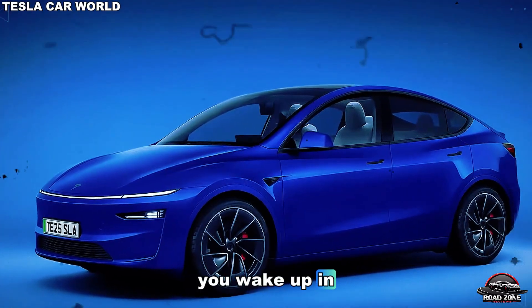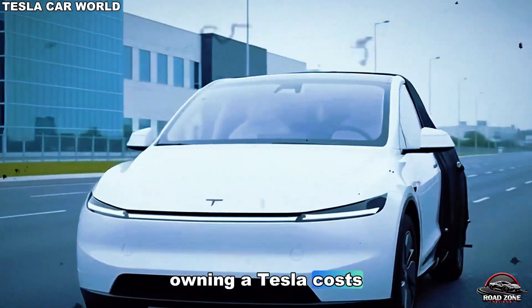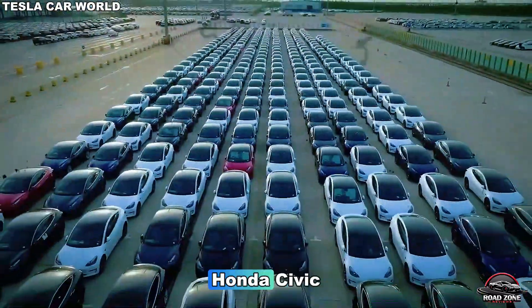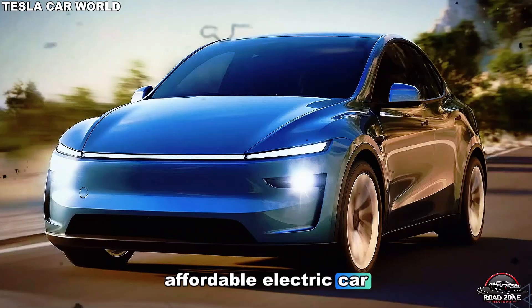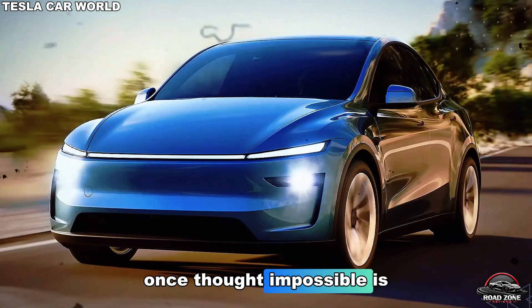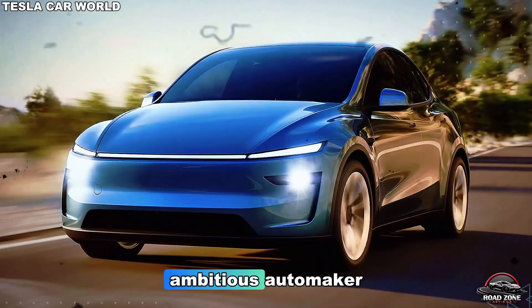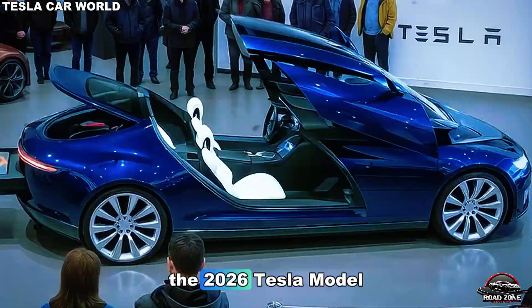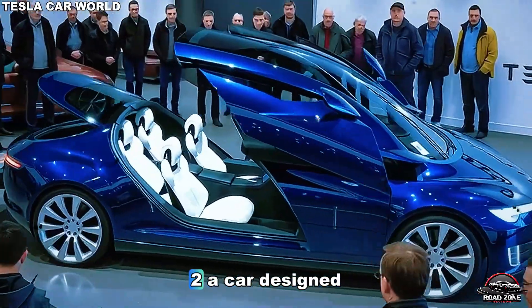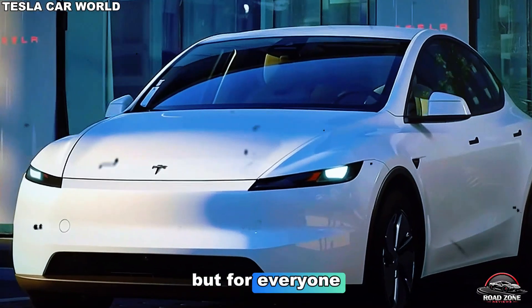Imagine this. You wake up in 2026 and for the first time ever, owning a Tesla costs less than a used Honda Civic. The dream of an affordable electric car, once thought impossible, is now real. And the world's most ambitious automaker, Tesla, has just dropped a bombshell: the 2026 Tesla Model 2, a car designed not for the elite, but for everyone.